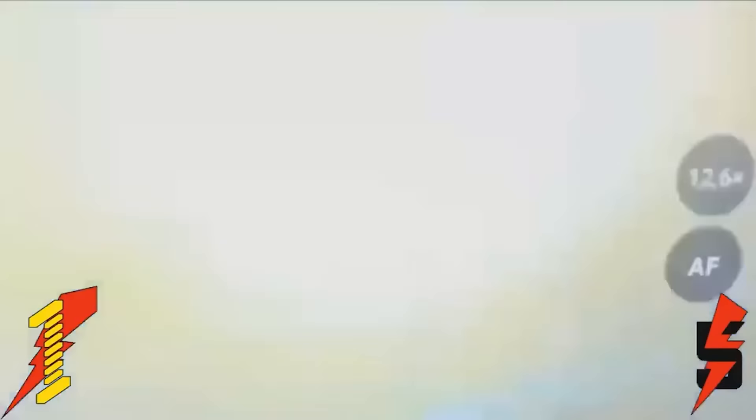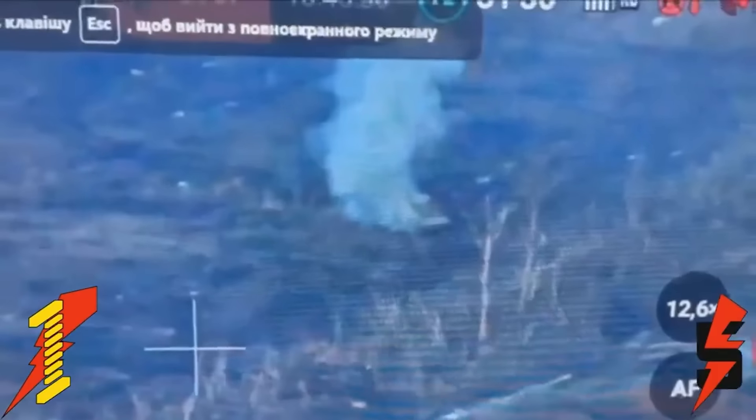Hello everyone. A short but interesting video here, claiming to show a Stugna P strike on a Russian BNP near Bakhmut and Klitschivka. It's a good strike, hitting the BNP at the side.